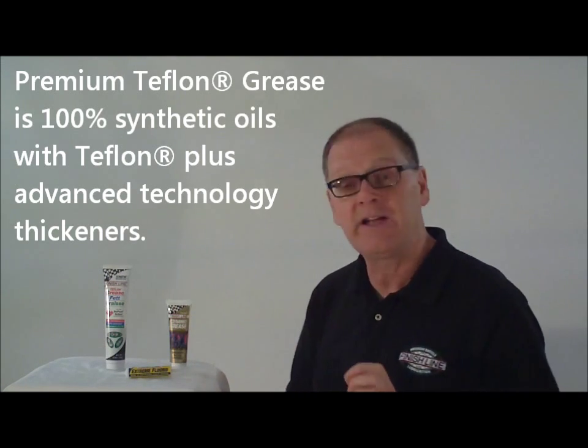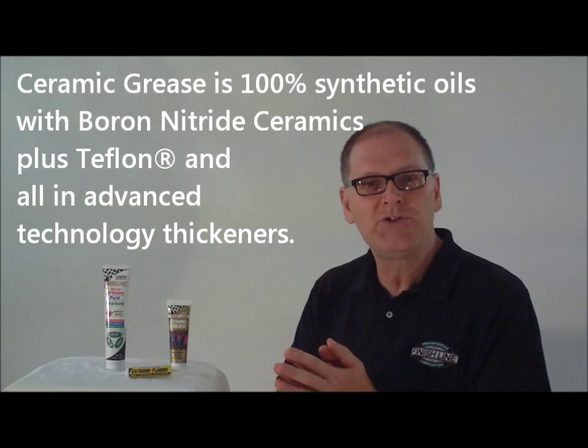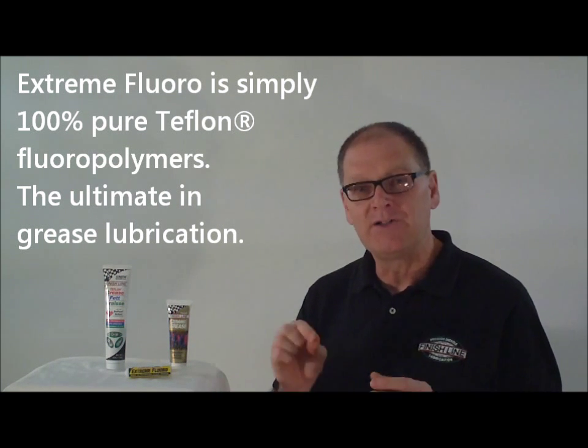Finish Line extreme fluoro is that 100% Teflon grease. It's S&S coupler approved. It's cool stuff — we would encourage you to play with it. You'll find it works great for little points of contact, pivots, cable internals for shifting mechanisms, etc.